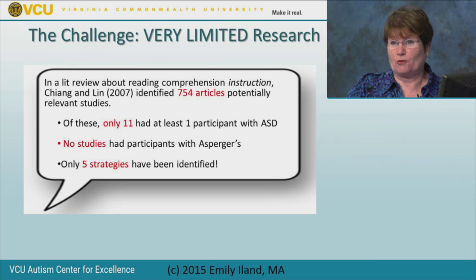I'm going to tell you a secret up front. There were 754 reading intervention studies identified by Chang and Lin in 2007. Of those 754 studies about how to intervene with comprehension issues, only 11 included someone with autism—some studies had only one person—and no studies had anyone with Asperger's. So when we try to use evidence-based practices, we have a very small evidence base to guide us.